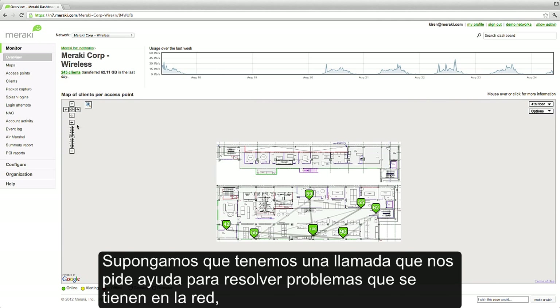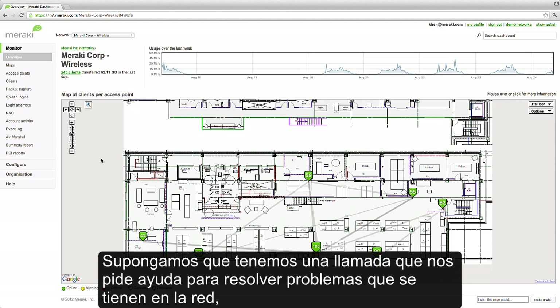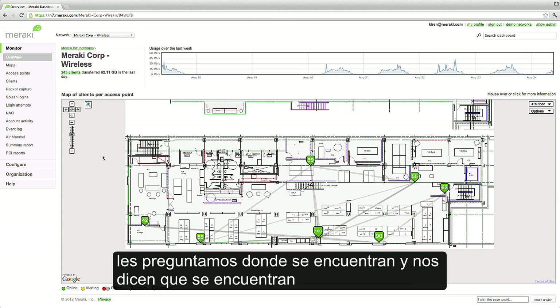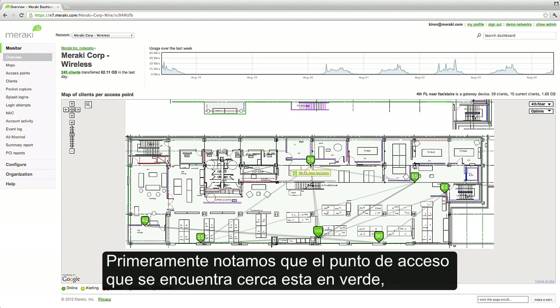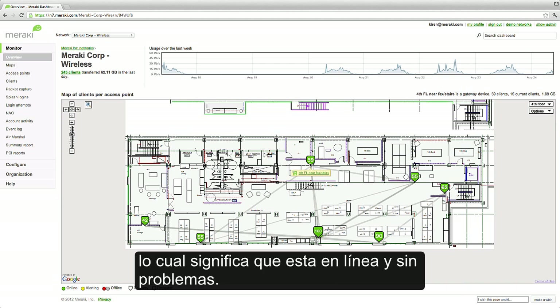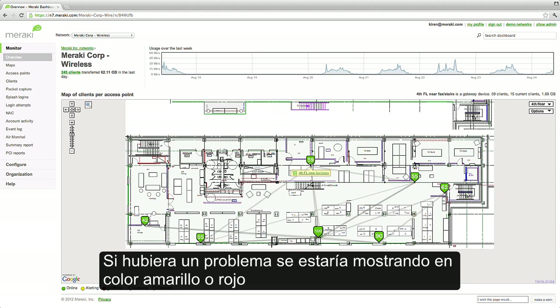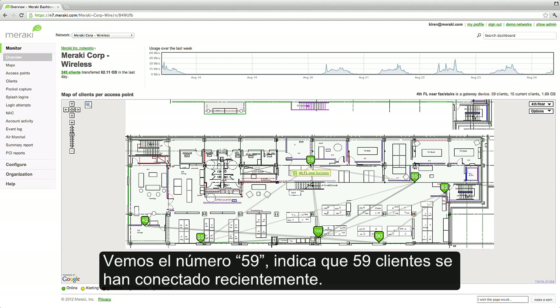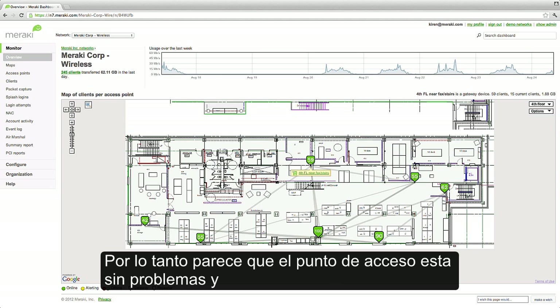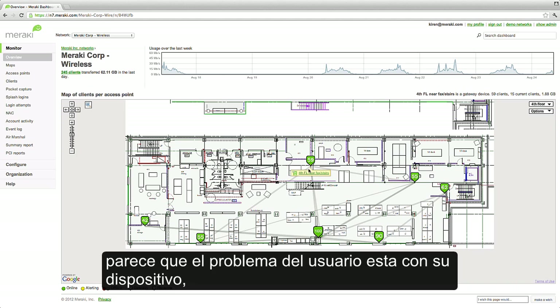This is very helpful when providing remote support. Let's say a user calls up and says they're having trouble getting on the network. We ask them where they are, and they say they're in the San Francisco office, on the fourth floor by the stairs. First, we notice that the access point near them is green — that means it's online and it's healthy. If there was a problem, it would show up as yellow or red, and we'd have received an alert from the dashboard. We also see the number 59, indicating that 59 other clients have successfully connected recently. So it looks like the AP is healthy, and it's likely an issue that the user is having with their client.